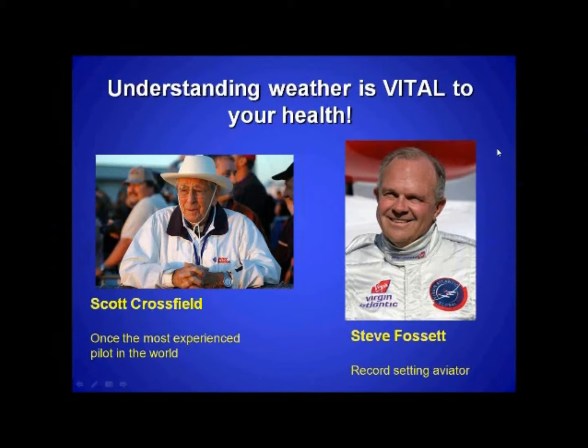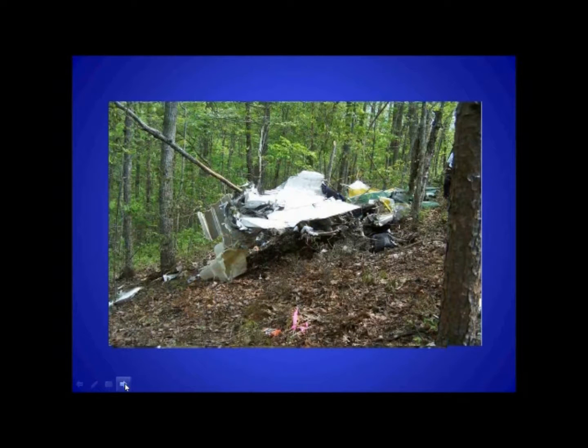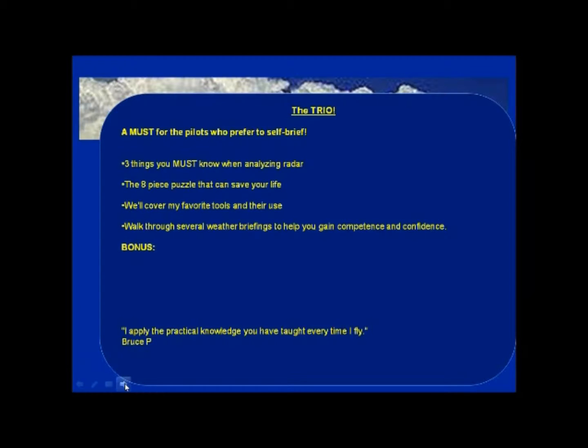Over the years of investigating the causes of accidents and incidents — whether with quality assurance, air traffic control, or flight service — the one constant is that most pilots think that they're safe. And then when you look at pilots like Scott Crossfield, you know that weather is a great discriminator. Your understanding of weather is vital to your health. That's why I have put together a course called The Trio.